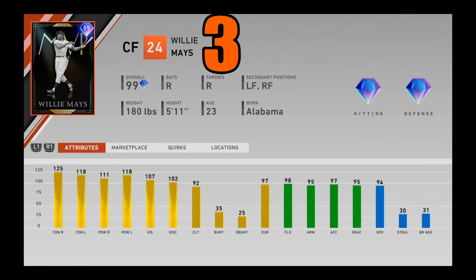We are down to our final three cards. At number 3, we got 99 overall MVP Willie Mays — a World Series reward and one of the best cards in the game. His defense: 98 fielding, 95 arm strength, 97 accuracy, 95 reaction, and 94 speed in the outfield — elite on its own. But his bat is also elite: 125 contact, 118 contact versus lefties, 111-118 power, 107 vision. Diamond defense anywhere you put him, great arm strength, great speed — he'll track everything down in the outfield and give you a home run when he steps up to the plate. Willie Mays is elite, coming in at number 3.